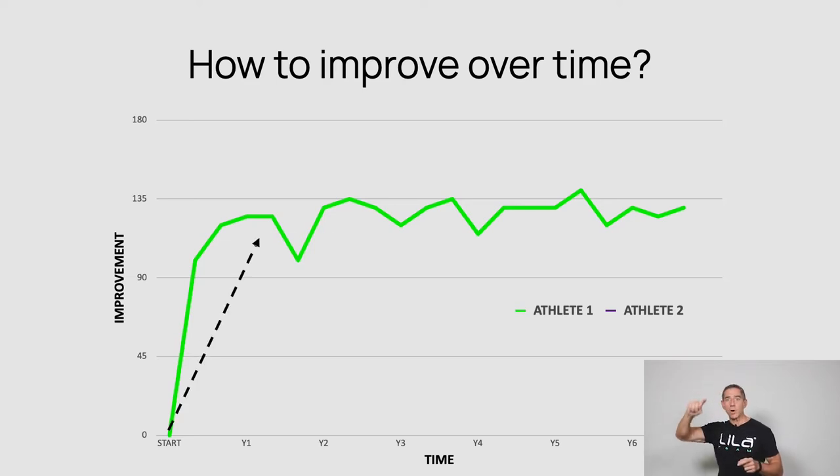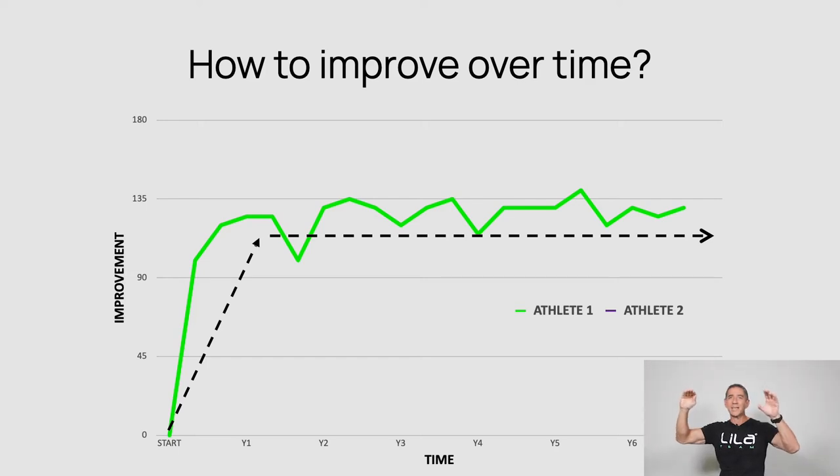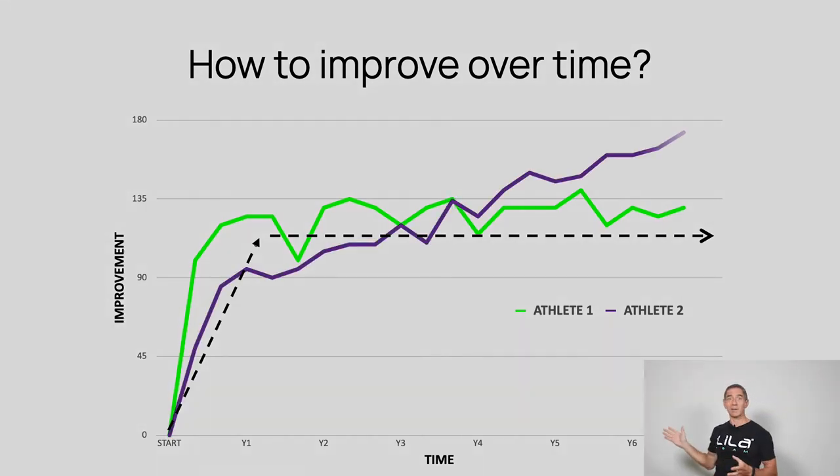Although you get these little troughs and waves, peaks, it makes you think things are happening because you tried something new — oh, it got better. But actually if we look at performance improvement over time, it stays pretty consistent. So let's look at Athlete 2 or Program 2.